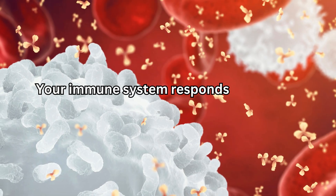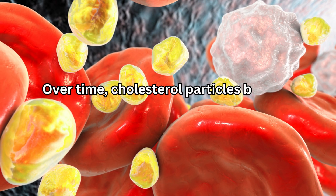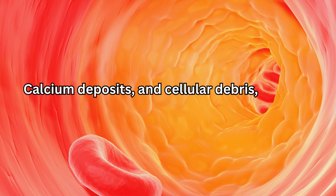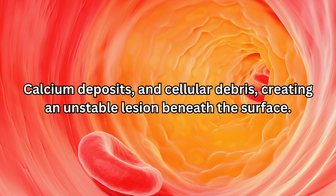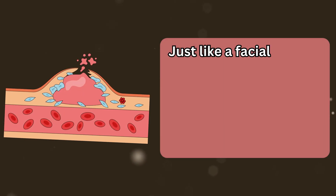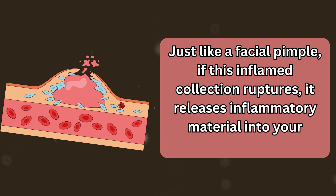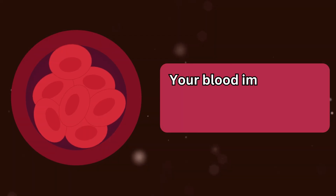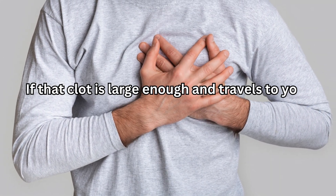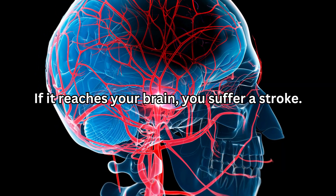Your immune system responds by sending inflammatory cells for repair. Over time, cholesterol particles become trapped alongside these cells, calcium deposits, and cellular debris, creating an unstable lesion beneath the surface. Think of it like a pimple beneath your arterial wall — just like a facial pimple, if this inflamed collection ruptures, it releases inflammatory material into your bloodstream. Your blood immediately forms a clot to seal the breach. If that clot is large enough and travels to your heart, you experience a heart attack. If it reaches your brain, you suffer a stroke.